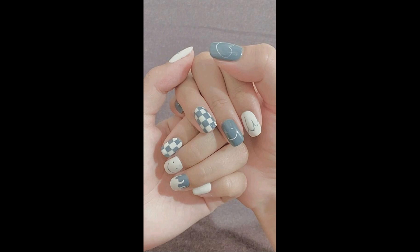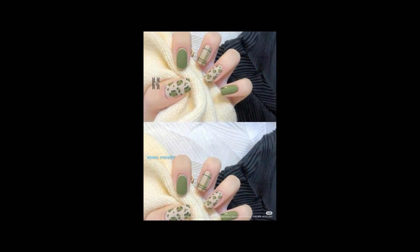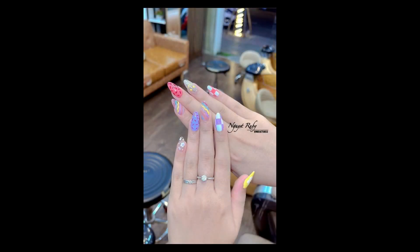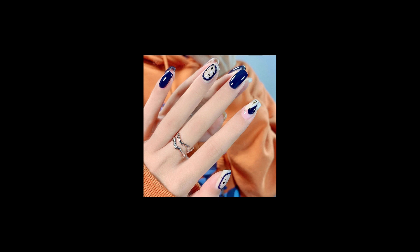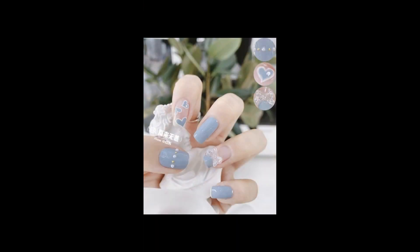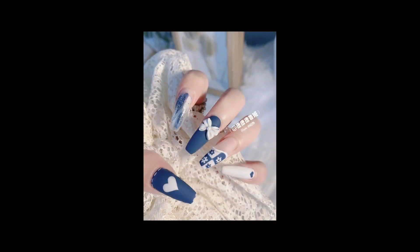Embracing Seasons: Celebrate the changing seasons with nail art designs that reflect the beauty and atmosphere of each time of the year. From snowflakes and cozy sweaters for winter to vibrant leaves and pumpkins for autumn, seasonal nail art allows you to embrace the spirit of the season and stay in fashion year round.